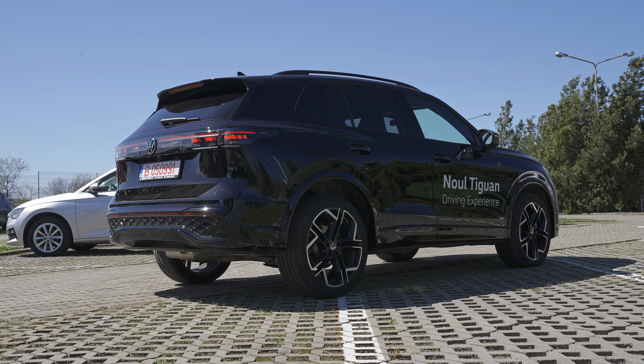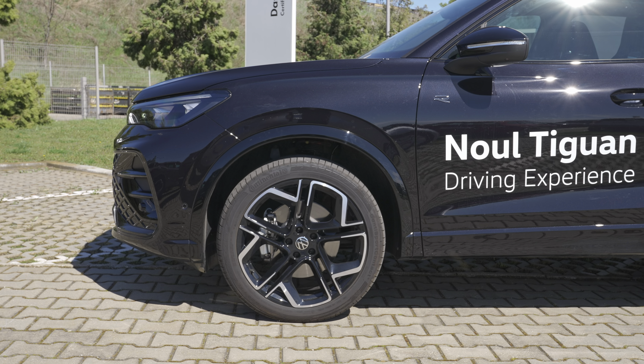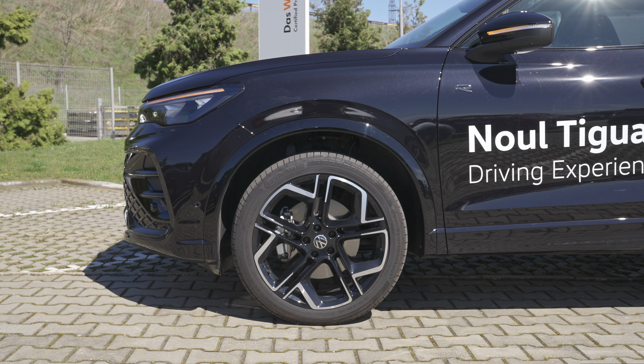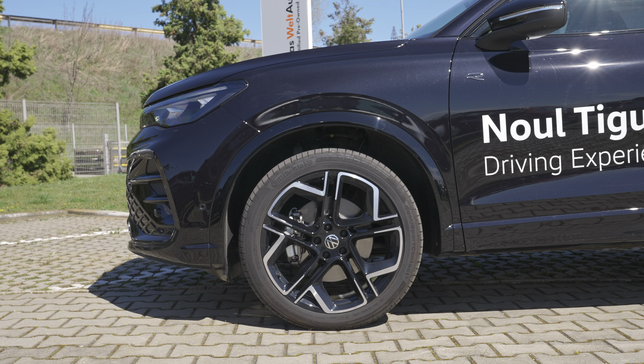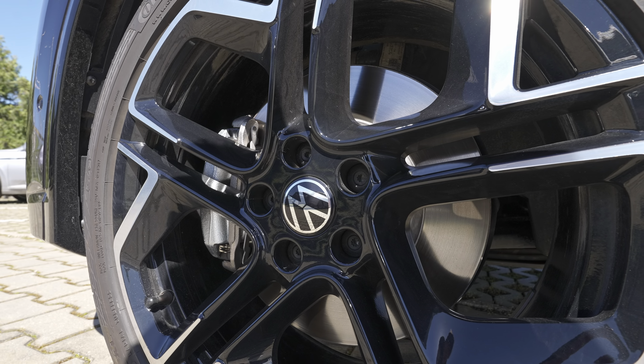The Tiguan is 4.53 meters long, giving it a trunk space of 652 liters on the diesel version — the plug-in hybrid gets less because the 48-volt battery takes up rear space. With all rear seats folded, you get 1,650 liters. The turning circle is 11.7 meters. Off-road angles: approach 15.9°, departure 18.6°, ramp-over 15.2°. It has ventilated front brakes and multi-link independent rear suspension with adaptive dampers.